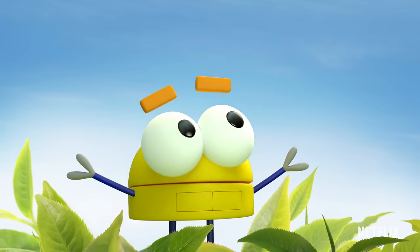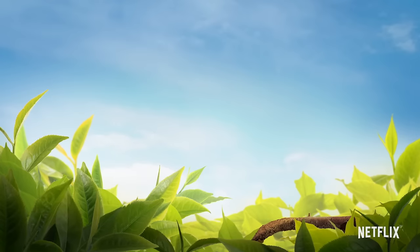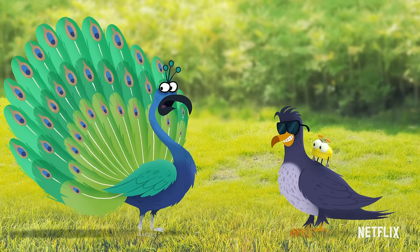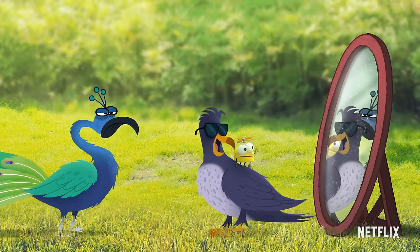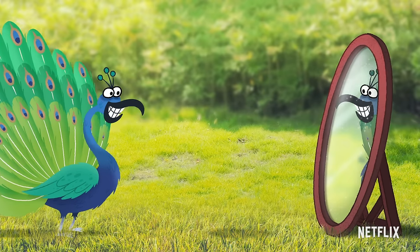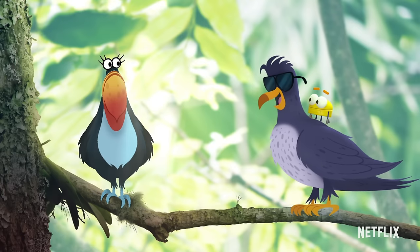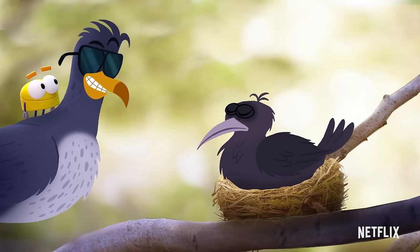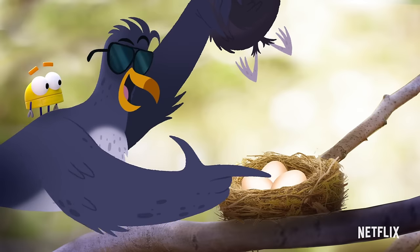What makes a bird a bird? First up, feathers — all birds have feathers. Next up, beaks — all birds have beaks. And don't forget the eggs — all birds are born from hard-shelled eggs.